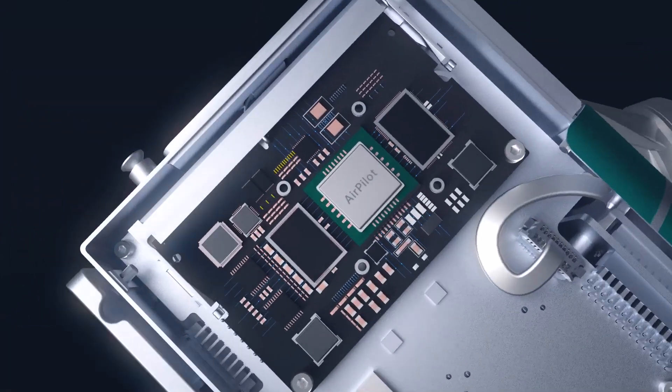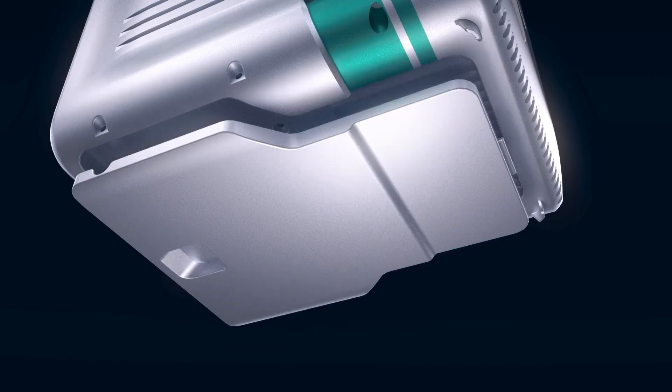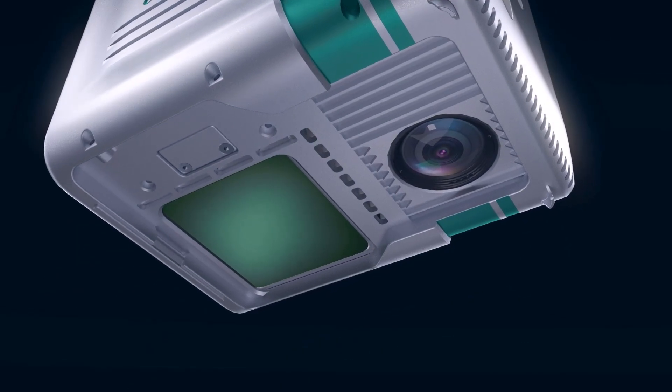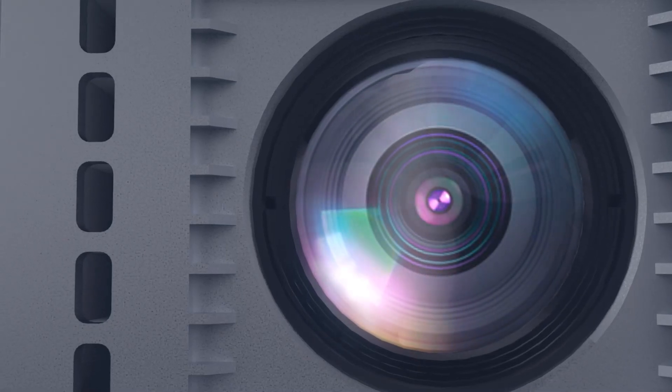Equipped with the latest cutting-edge AI platform and powerful computing power. A 26-megapixel HD mapping camera delivers a huge boost in image quality.